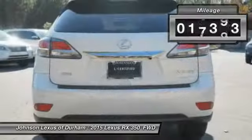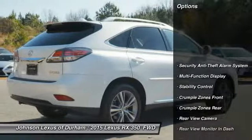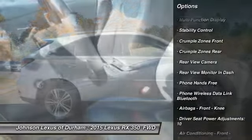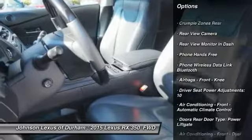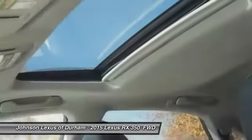This vehicle has less than 20,000 miles. Here are some of this vehicle's great options: traction control, stability control, power steering, cruise control, fog lights, power brakes, child safety locks, trip odometer, trip computer, and tachometer.